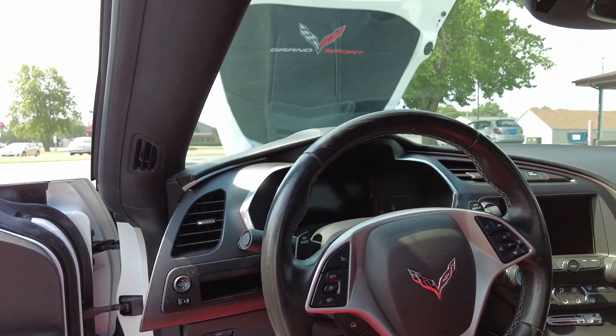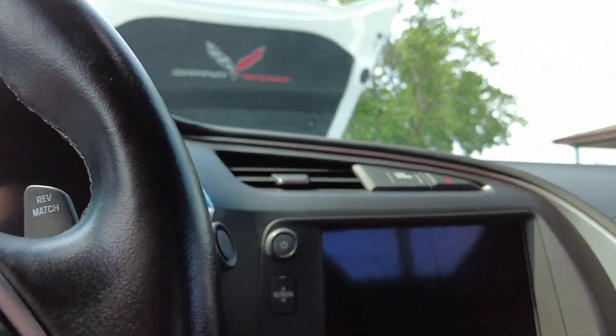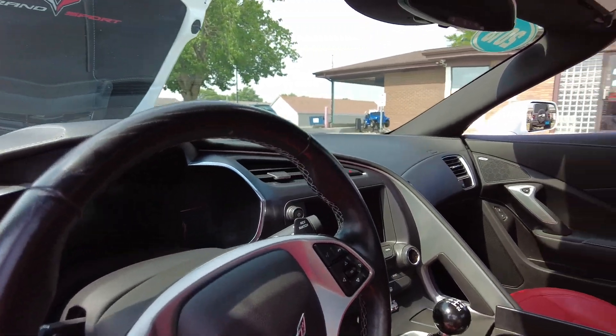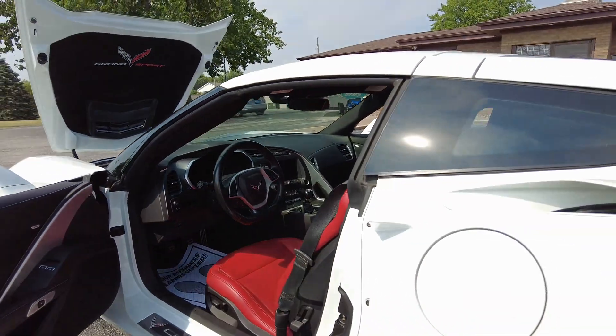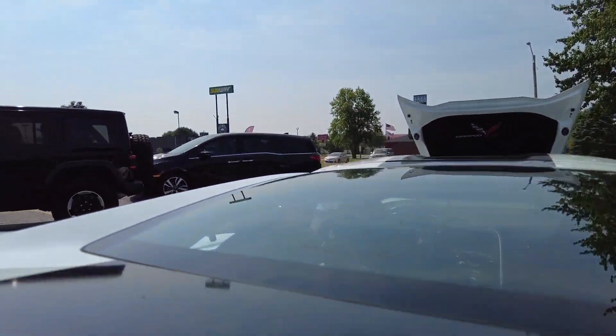Let's take a look at the interior. Power windows, mirrors, locks — all that jazz, cruise control, navigation screen, and backup camera as mentioned. This one's got the seven speed manual transmission, electronic parking brake, different driving modes, and gorgeous leather seating. The rest of the interior is black and silver — I love those red seats.